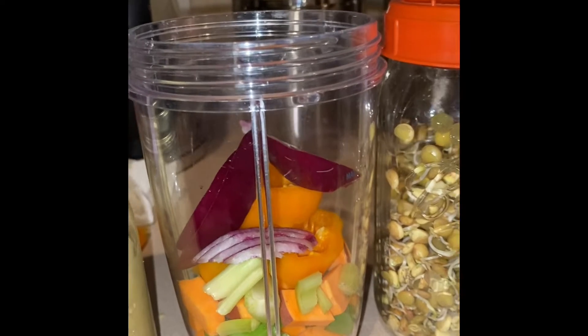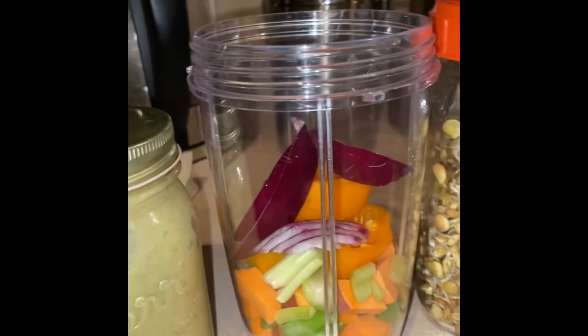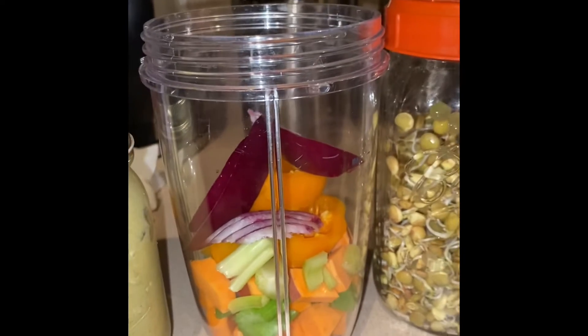I've also had the cayenne in my tea and in my juice today. So I'm just trying to throw cayenne in every which way that I can.